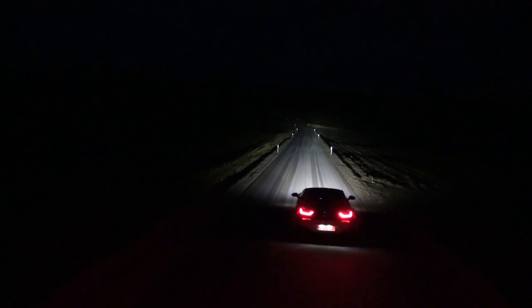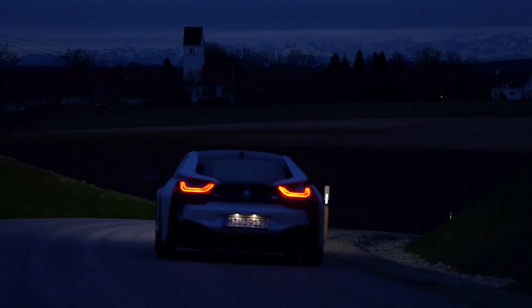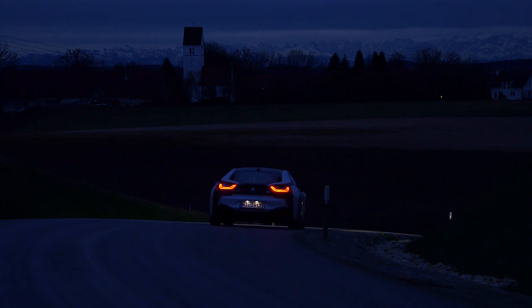With laser technology, the front lighting system gets even more versatile — the perfect complement to proven LED low beams and backlights. For us, laser light is the light source of the future: high performance, high efficiency. But of course, we will continue to use the light source that is perfectly suited for each respective lighting function.